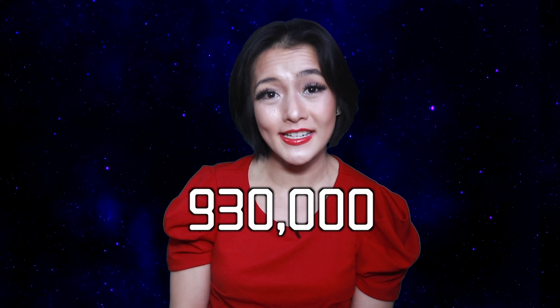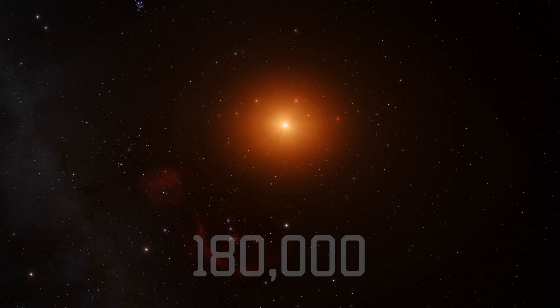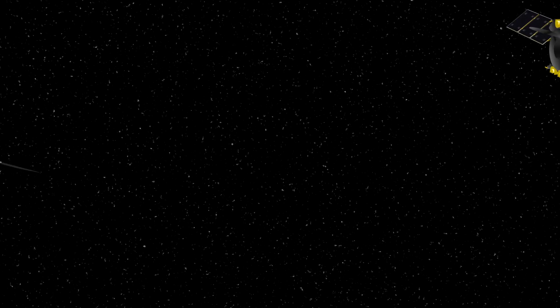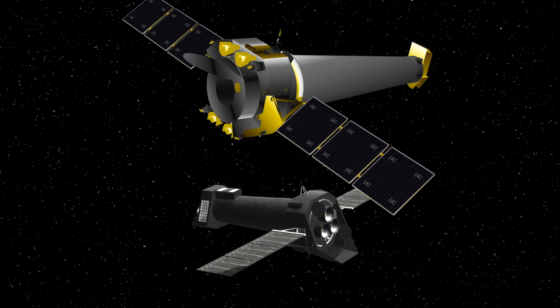This first data release consists of 930,000 x-ray sources: that's 700,000 supermassive black holes, 180,000 x-ray emitting stars, and what I'm most excited for, 12,000 clusters of galaxies. To put that into perspective, this is a massive number of x-ray sources for astronomy. In just six months of collecting data, eROSITA has detected more sources than XMM-Newton and Chandra x-ray telescopes combined in their entire 25 years of operation.